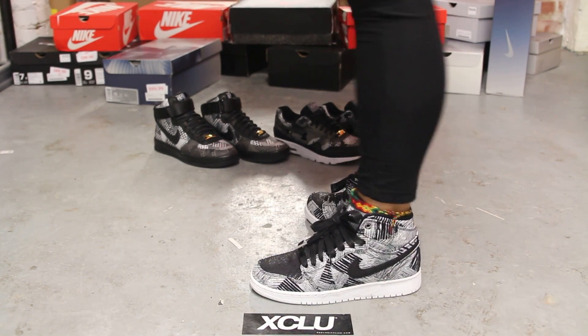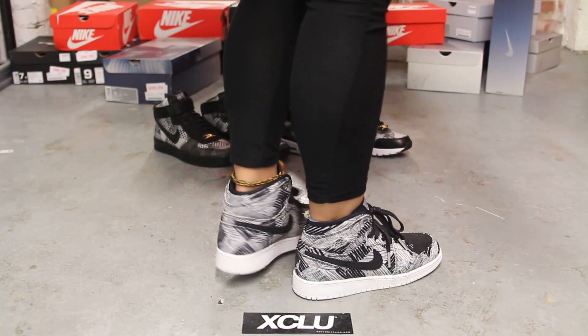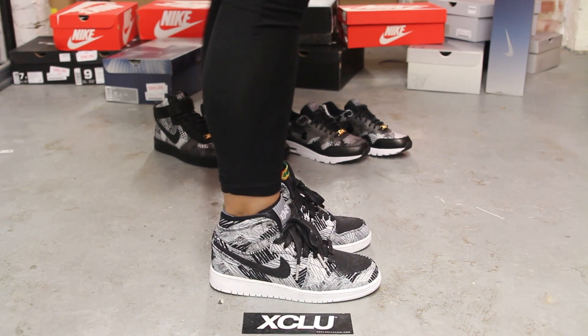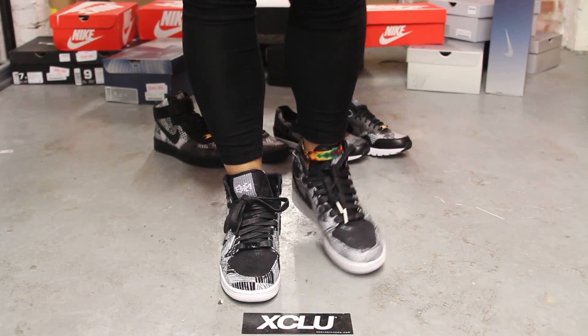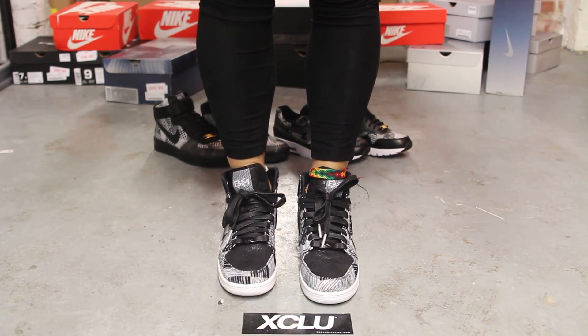Alright guys, so this is what the Air Jordan 1 BHM's for women looks like on feet. We did do an unboxing video for this shoe, so if you haven't checked that out you could go check that out first. We are filming in HD, so switch your settings to 1080p to get a better look at the shoe.